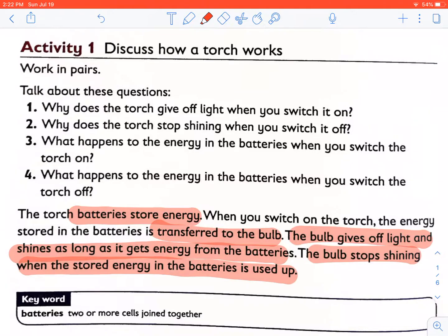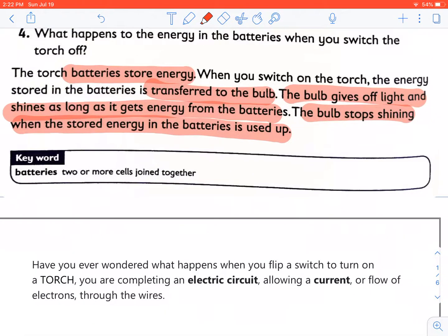Here is an explanation for the word batteries. A battery is two or more cells joined together. We are going to learn more about this just now.